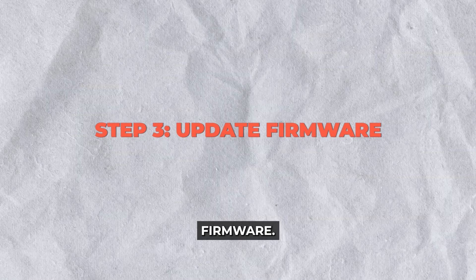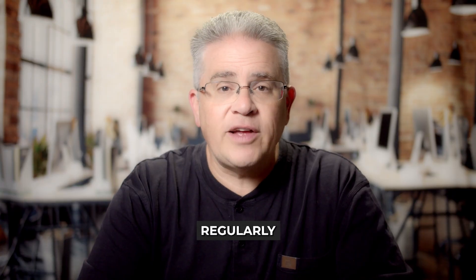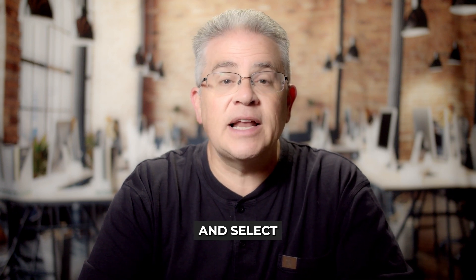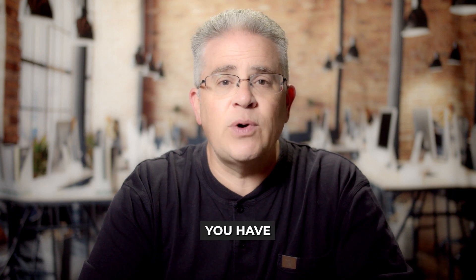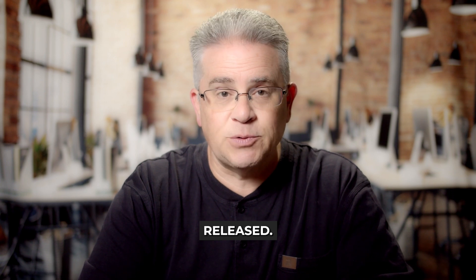Step 3: Update firmware. Outdated firmware can often result in performance hiccups. Regularly check for firmware updates directly through your TV. Navigate to Settings → All Settings → General → About This TV, and select Check for Update. Keeping your TV up to date ensures you have the latest performance improvements and bug fixes that LG has released.